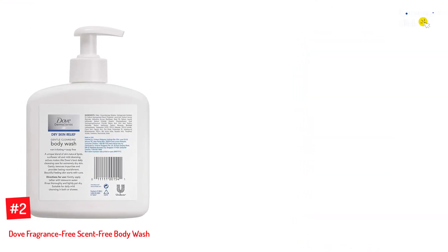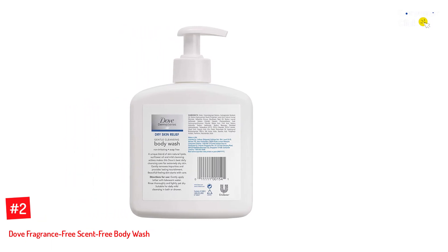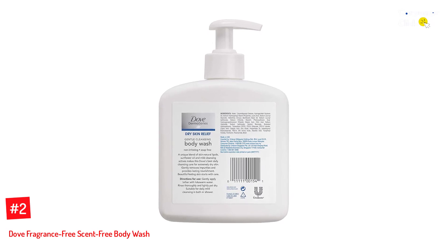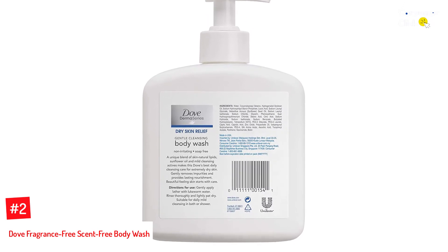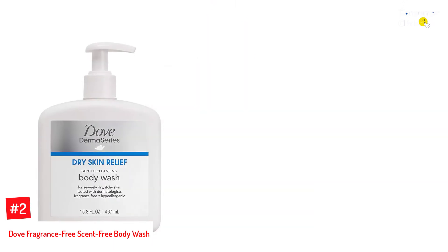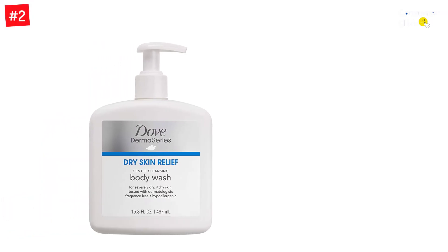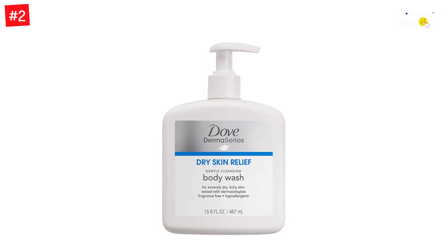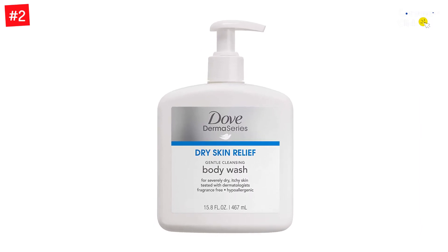Number 2: Dove Fragrance Free Scent Free Body Wash. This is another soap that deserves the title of the best unscented soap. It's excellent for all skin kinds and has no aroma. For this reason, it will not create any kind of sensitivity concerns or sinus issues. Besides, it likewise has no harsh chemicals or toxic compounds. What you get is a hypoallergenic product that has no allergenic effects.